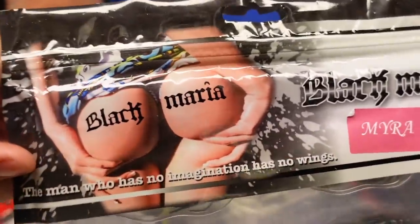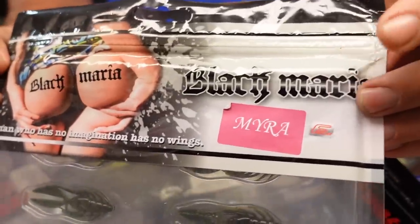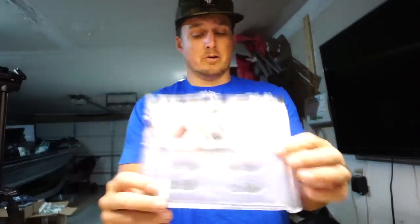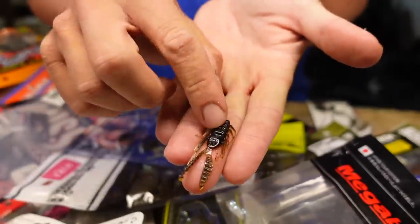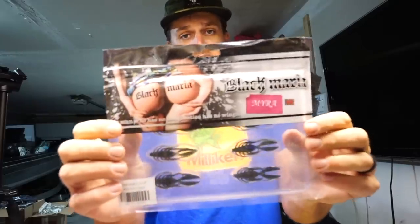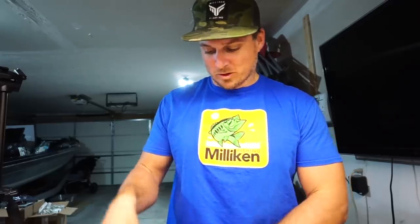Check these guys out — this company clearly knows what they're doing with packaging. I mean, that is some phenomenal packaging, definitely meant to catch the fisherman. This company is called Black Maria and this is the Myra. Not only is the packaging top-notch, but the bait looks really cool and unique as well. It's a tiny tiny little bait — about an inch and a half — looks like a baby crawfish, a little scud. Really cool looking bait. As it says on the packaging: 'The man who has no imagination has no wings.' I like it.